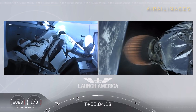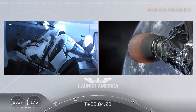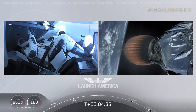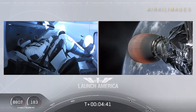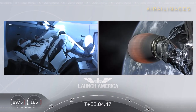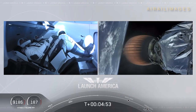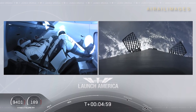Stage 2 propulsion is still nominal. A little over four minutes 40 seconds into the flight. Bob and Doug flying at more than 5,600 miles per hour. Dragon SpaceX nominal trajectory. Already almost 200 miles downrange from the Kennedy Space Center. Nominal trajectory continuing.